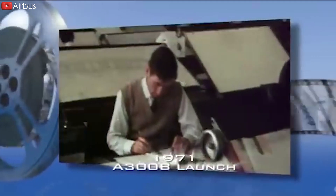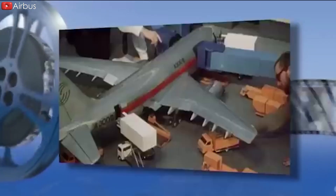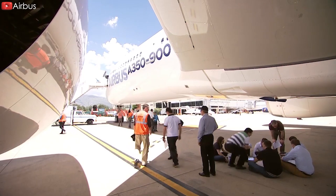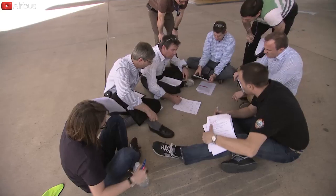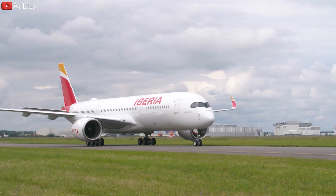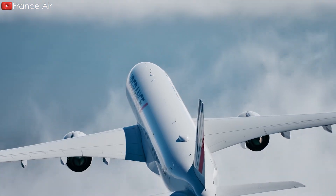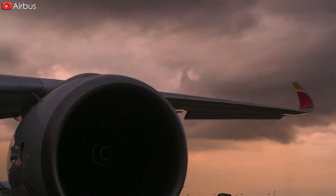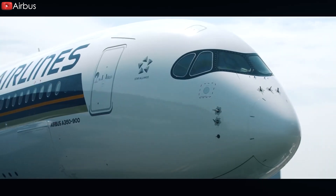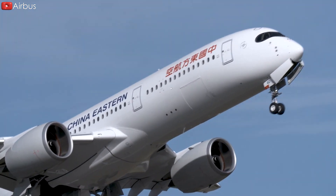Airbus entered the market in the 1970s as a European consortium, hoping to provide an alternative to American manufacturers like Boeing. Airbus promotes long-term partnerships with major employers across Europe and developed strong ties with French, German, and Spanish airlines, receiving support due to economic and political considerations in the region. Beyond its strong impact on European commercial aviation, Airbus continuously competes with Boeing for global market leadership, promoting innovation in aircraft design and technology.